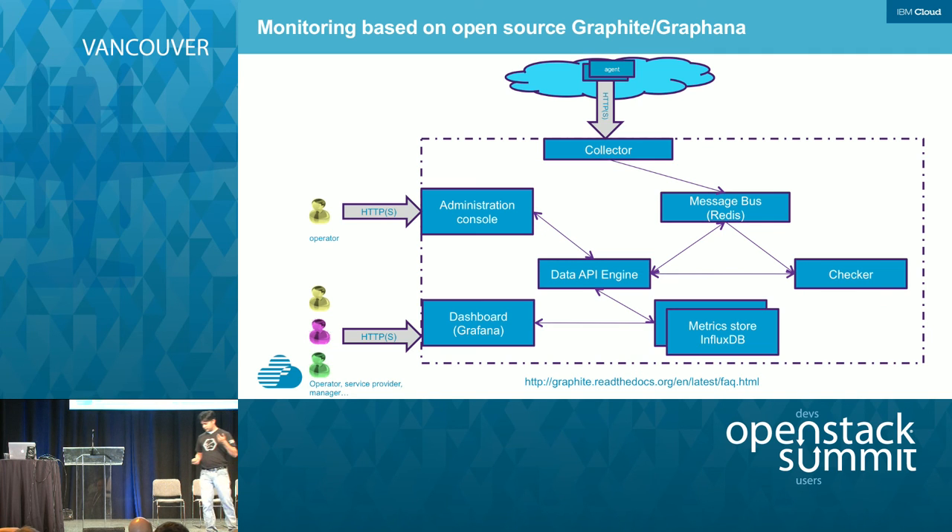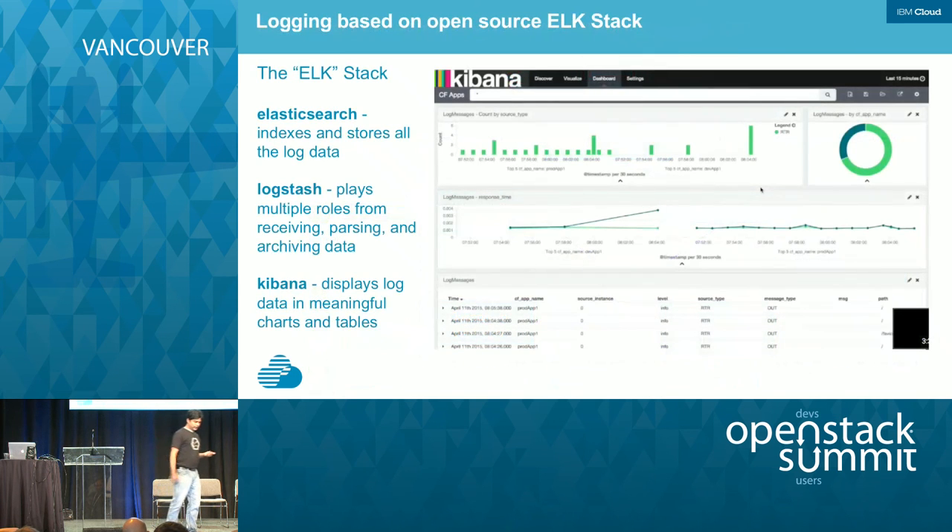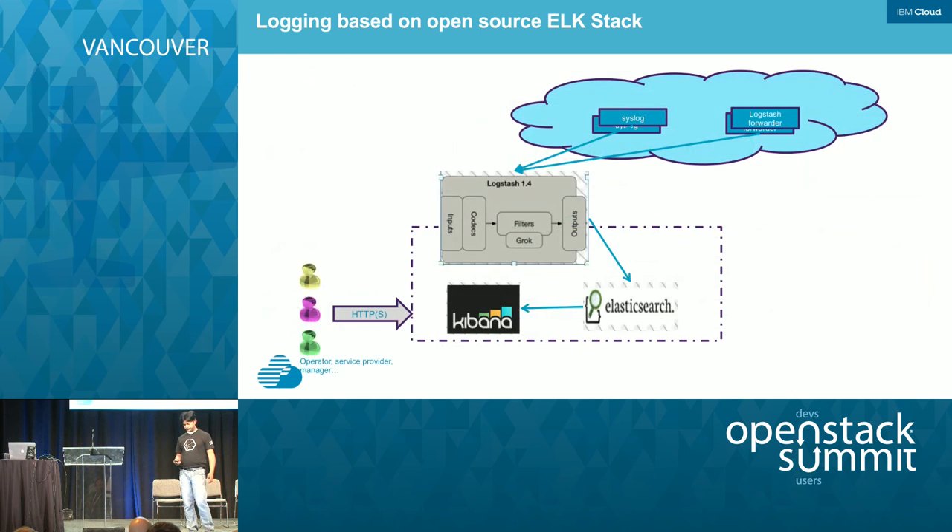For logging we use the ELK Stack — Elasticsearch, Logstash, and Kibana. Elasticsearch handles indexing and storing data. Logstash plays multiple roles including parsing and archiving. Kibana provides a dashboard view of the logging data. This whole stack is deployed in the customer's dedicated environment. There will also be Logstash servers running on SoftLayer to pull some data in case of failures for debugging. That data will be filtered — we cannot pull everything, and definitely not any app-related data.